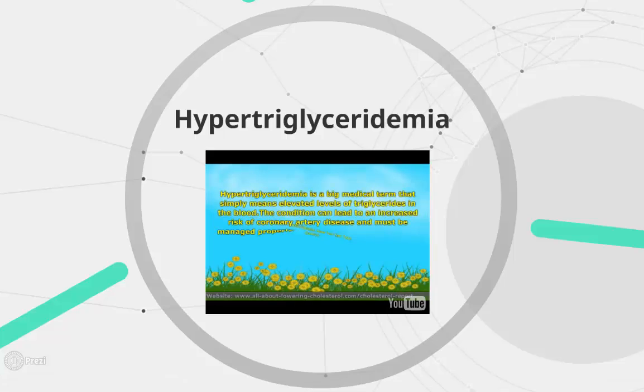Hypertriglyceridemia is a medical term that simply means elevated levels of triglycerides in the blood. The condition can lead to an increased risk of coronary artery disease and must be managed properly, but the good news is you can control many of the factors that led to its onset.